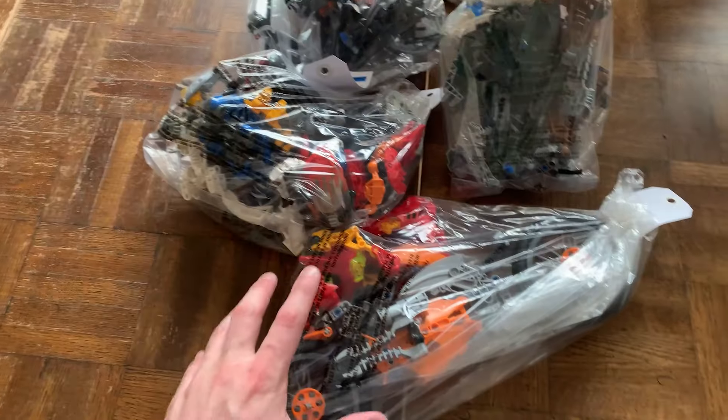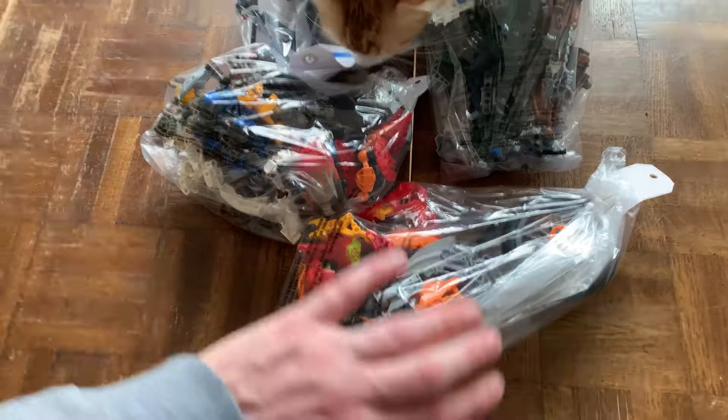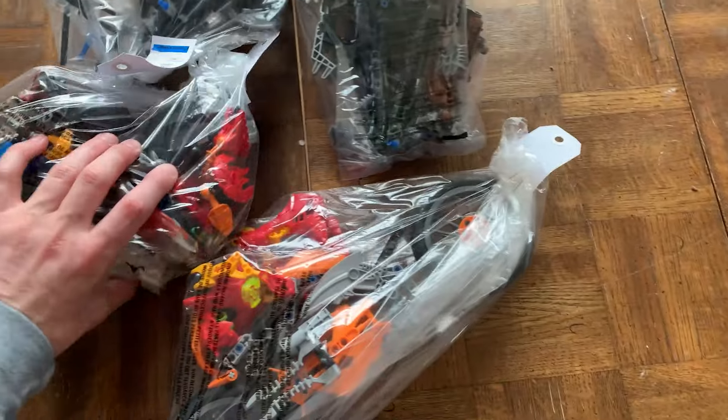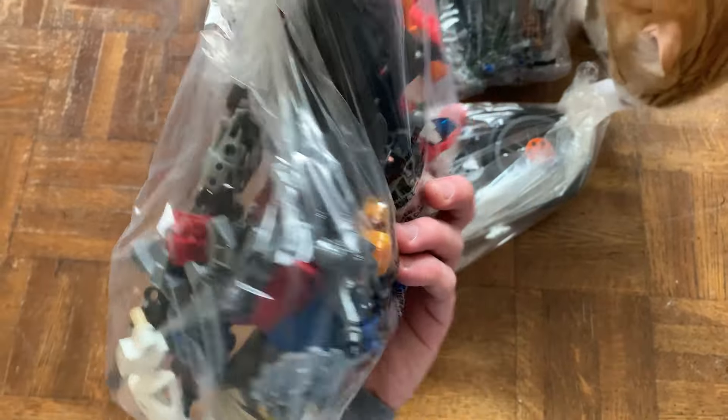Just got back from my local thrift route and we did end up finding four bags of LEGO Bionicle. They actually had more, but these ones look like they're mostly complete. And I actually can identify one of them — I think it's in this pack right here. This guy right there with that silver mask and that cape.